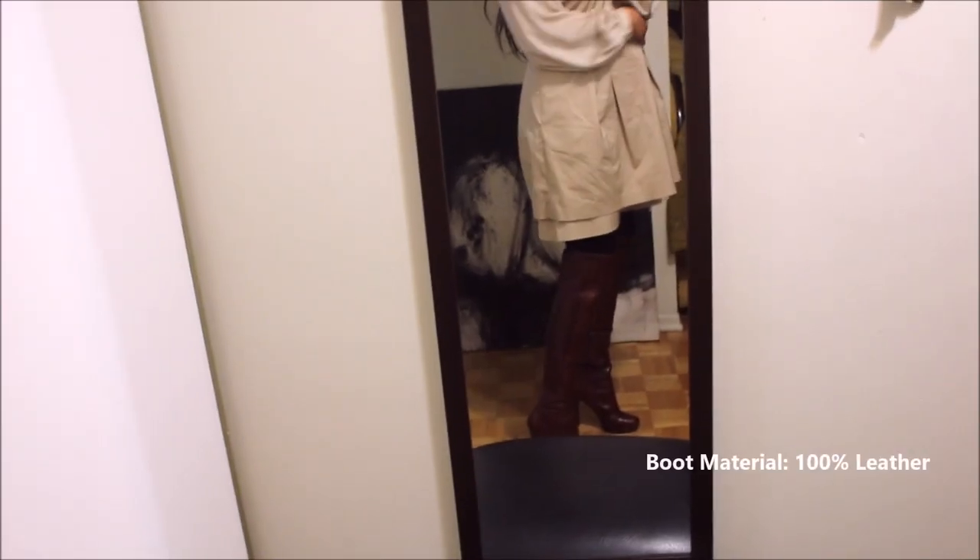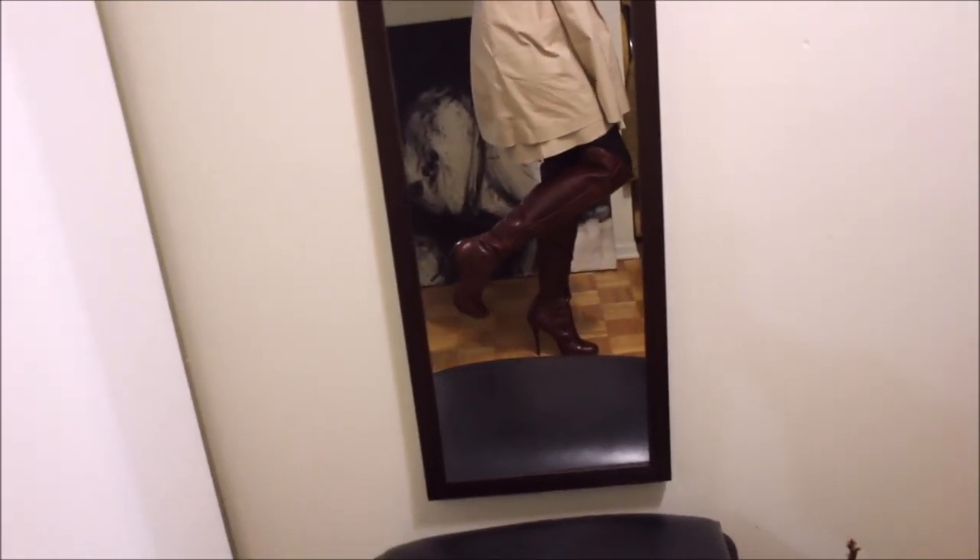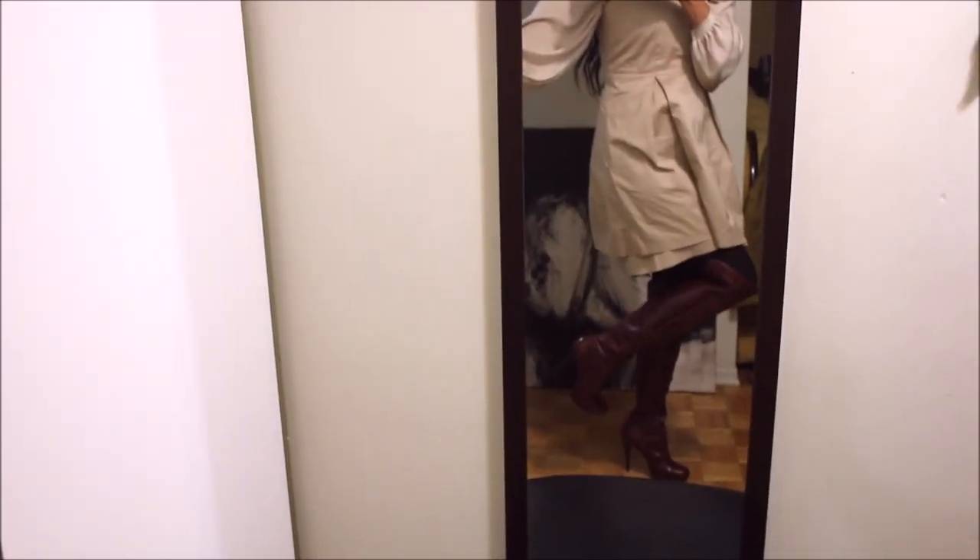Outfit number one has become one of my favorite office pieces. I rediscovered it about three weeks ago when I paired it with this blouse — oh my god, it was one of my most complimented office pieces ever. This is a piece I've had in my closet for over 15 years, and it was at the back of my closet.